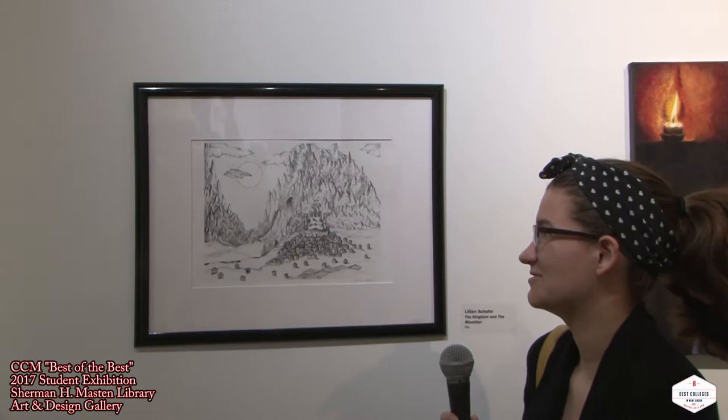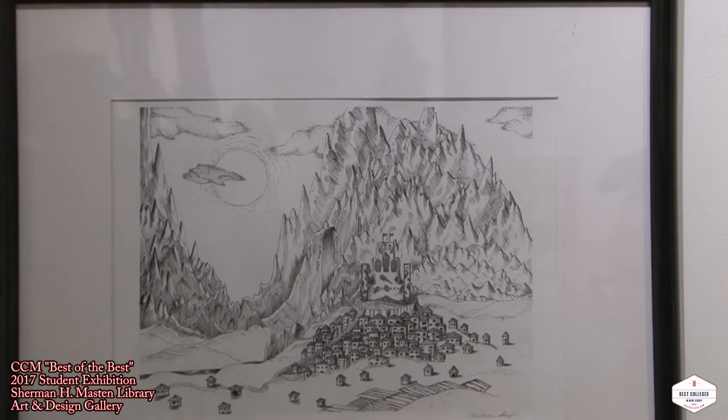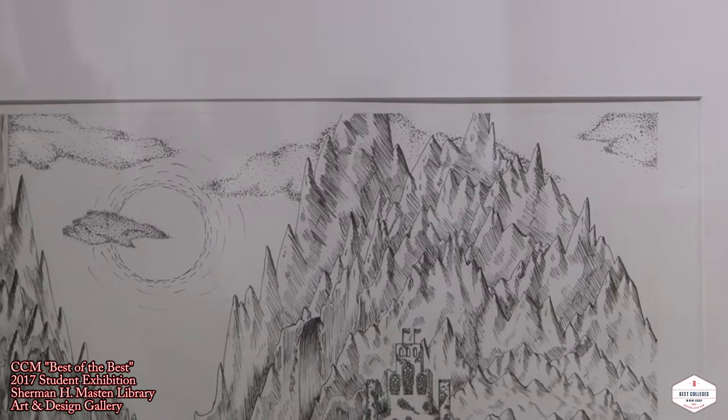My name is Elaine Schaefer, and I am the artist of this work. How did it start off? It sort of just came out of my head, really. The mountains don't even look much — they do look like mountains, but they're more like what I would perceive a mountain to look like. I didn't look at a reference at the time, and I was just going off of whatever I wanted to.